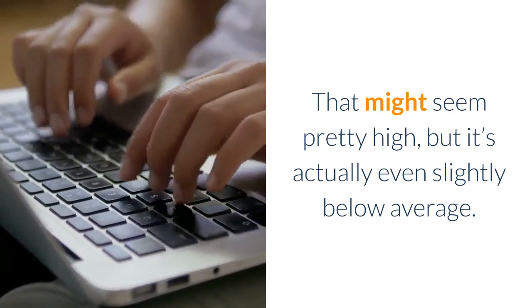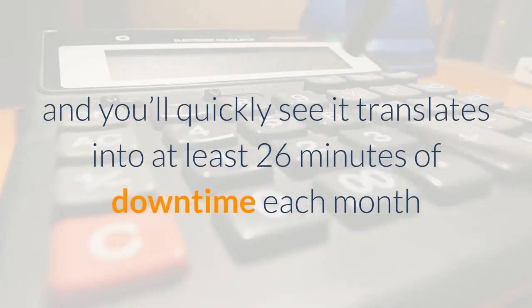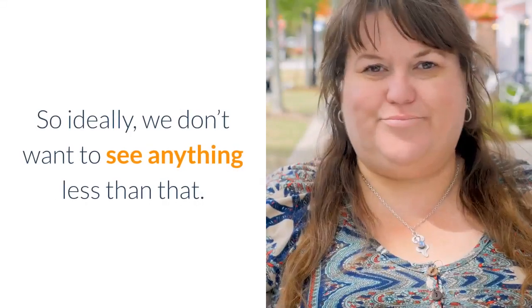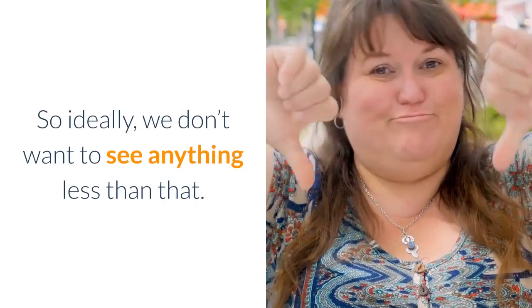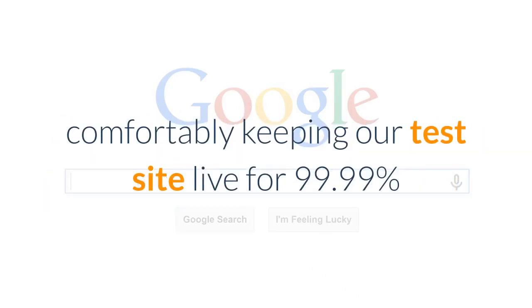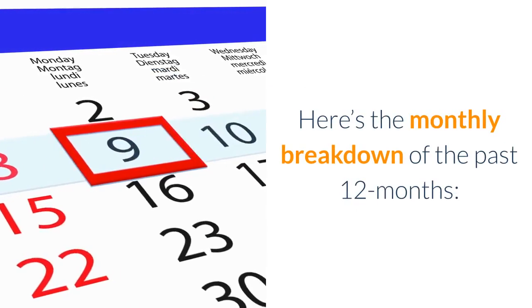After reviewing 30 web hosts, our benchmark for good uptime is 99.93%. That might seem pretty high, but it's actually even slightly below average. Those numbers translate into at least 26 minutes of downtime each month, or just over five hours over the course of a year. The good news is that Bluehost easily surpasses this benchmark, keeping our test site live 99.99% of the time during the last 24 months.